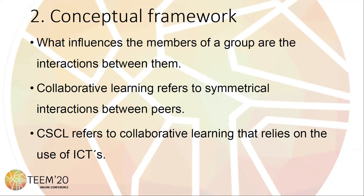Computer Supported Collaborative Learning refers to collaborative learning that relies on the use of information and communication technologies in such a way that they facilitate the group learning process and the construction of learning.